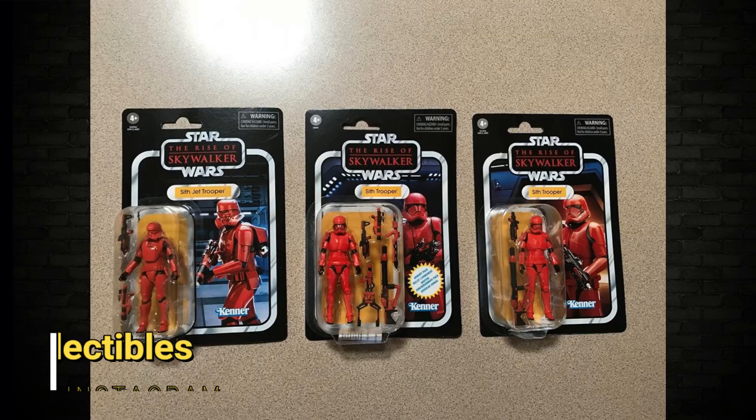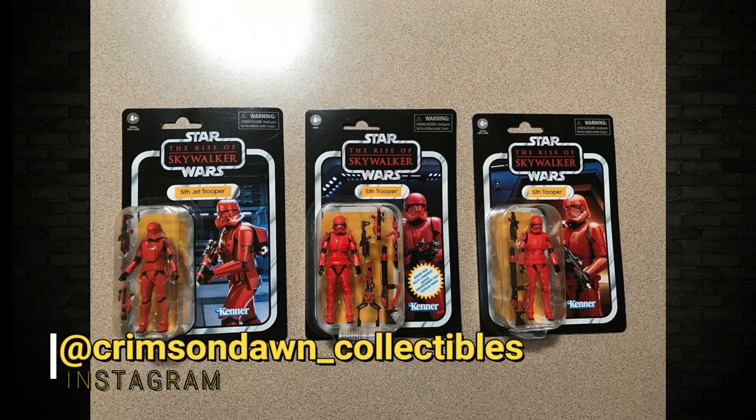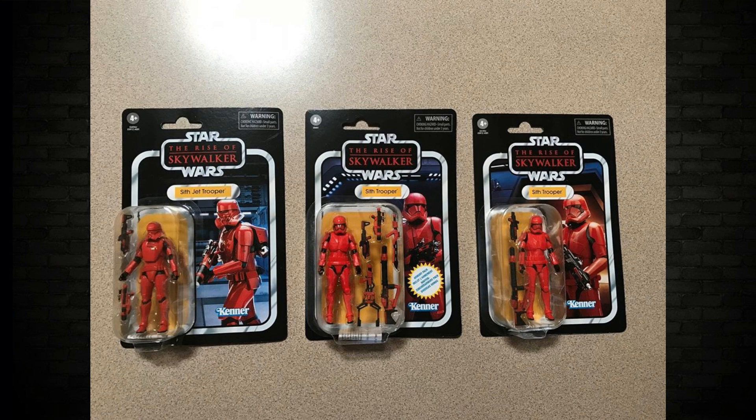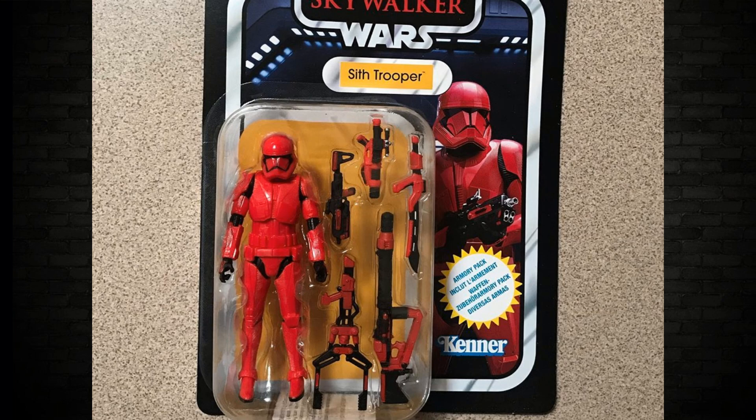The next one is Crimson Dawn Collectibles. As you can see, they shipped three in — the Sith, the Sith Jet Trooper, and the Sith with the Armory Pack. And on the back, up close there, very very nice — number 162.